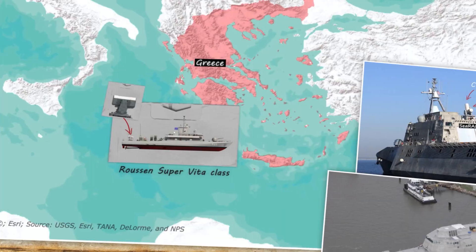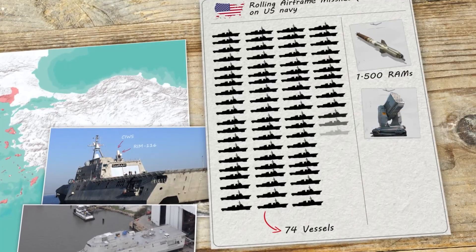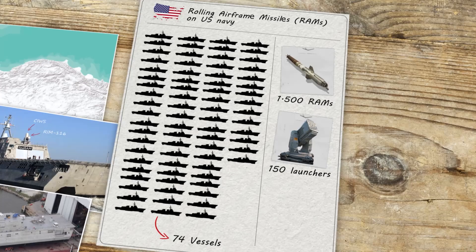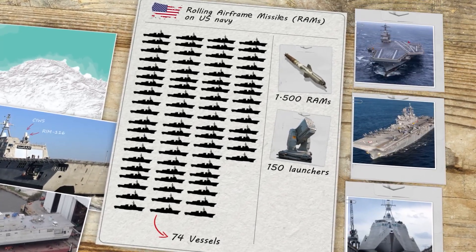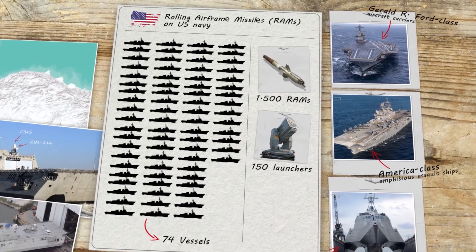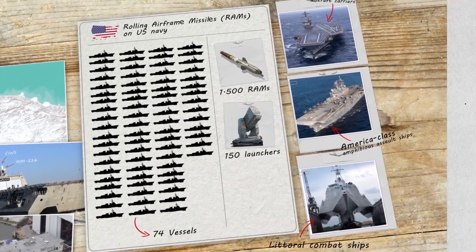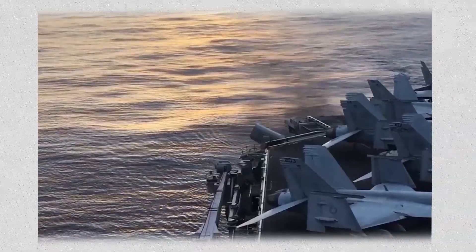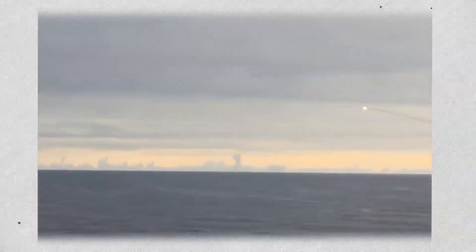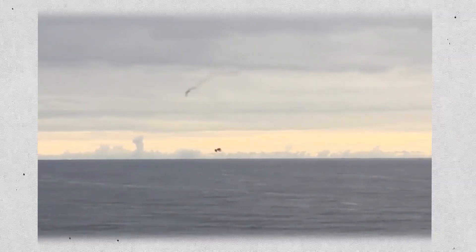The US Navy has announced its intention to equip 74 vessels with 1,500 rolling airframe missiles and 150 launchers. Notable ships that have effectively launched the RAM missile include the modern Gerald R. Ford-class aircraft carriers, the powerful America-class amphibious assault ships, and the littoral combat ships. Since its introduction in the 1980s, the rolling airframe missile has served as a trustworthy and efficient tool for the United States Navy.